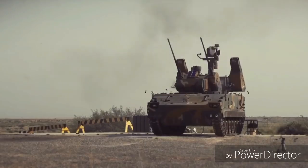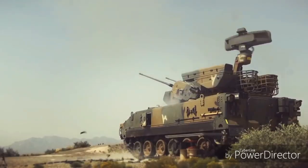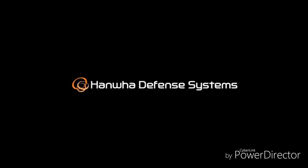Each cannon is loaded with 300 rounds of ammunition. The Biho has been integrated with the Shingung surface-to-air missile to increase its coverage to 7km. Two pods, each containing two missiles, are mounted — one on each side of the turret.